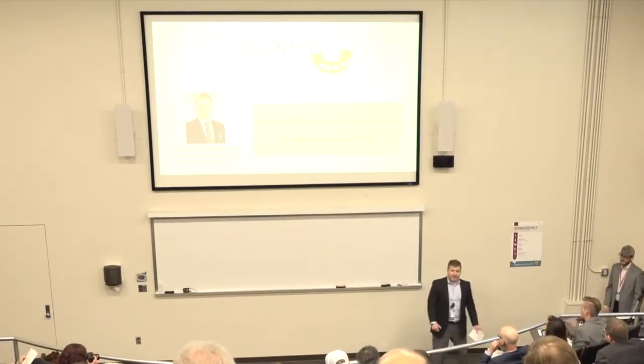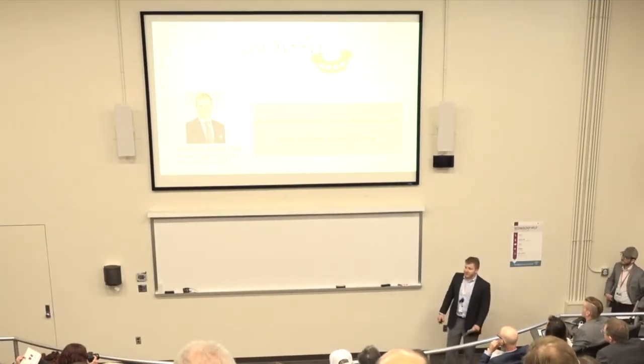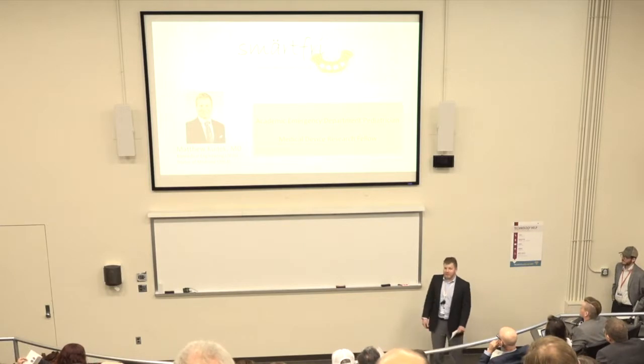Hi, everybody. My name is Dr. Matt Kudek. I'm an emergency department pediatrician here at the University and also a medical licensee.